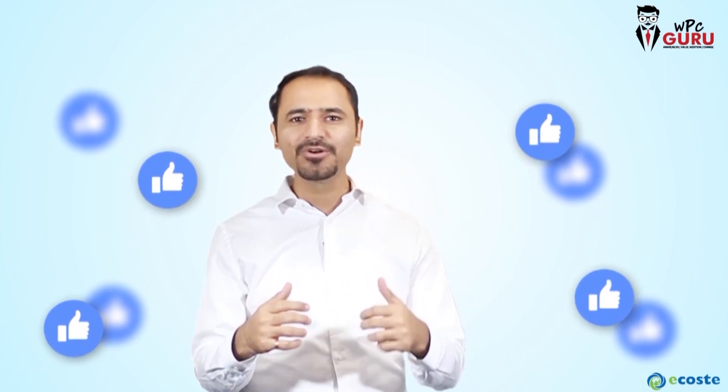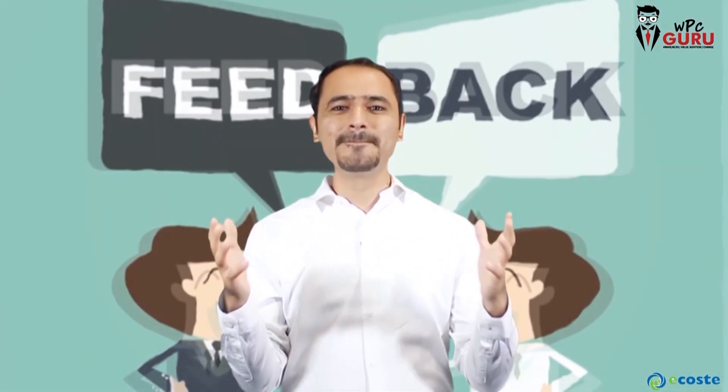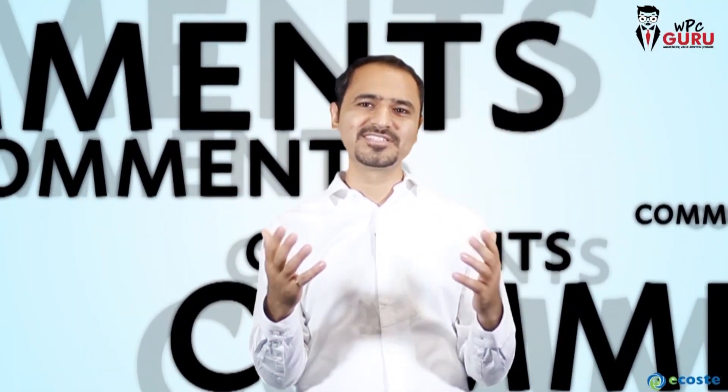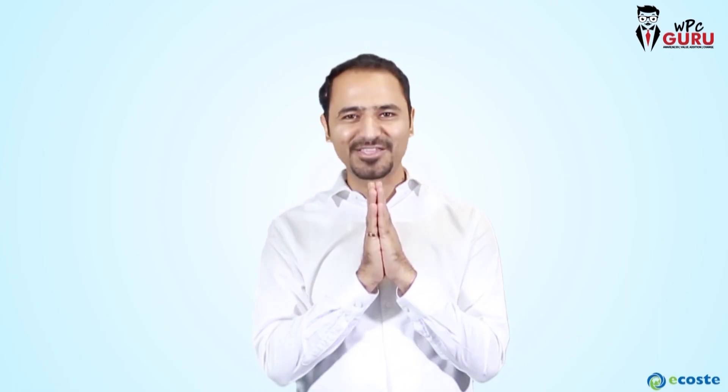Please do like the video if you feel it has added value to your life, and share it with more and more people so you can help us achieve our mission and spread this knowledge. Last but not the least, please give your valuable feedback in the comment box so those comments serve as precious feedback to us and we will know which videos to serve you next time. Thank you.